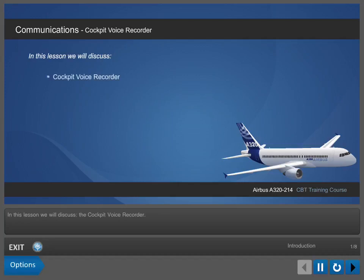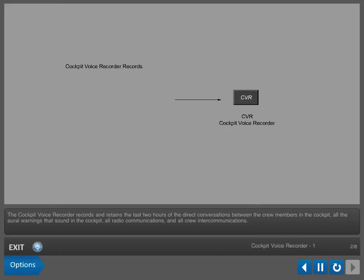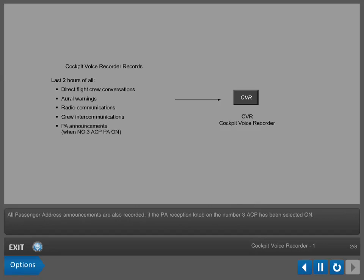We will discuss the cockpit voice recorder. The cockpit voice recorder records and retains the last two hours of the direct conversations between the crew members in the cockpit, all the oral warnings that sound in the cockpit, all radio communications, and all crew intercommunications. All passenger address announcements are also recorded if the PA reception knob on the number 3 ACP has been selected ON.